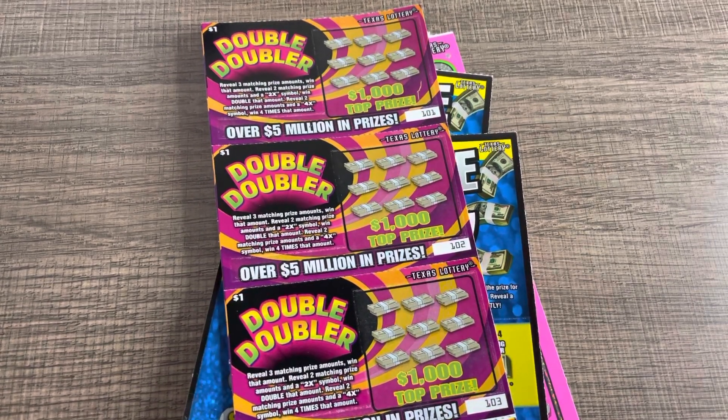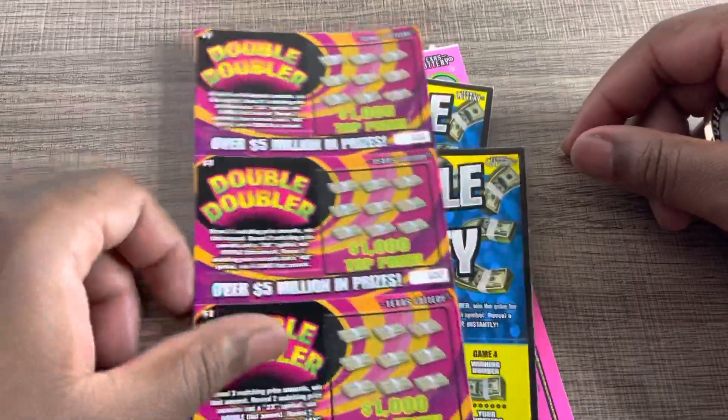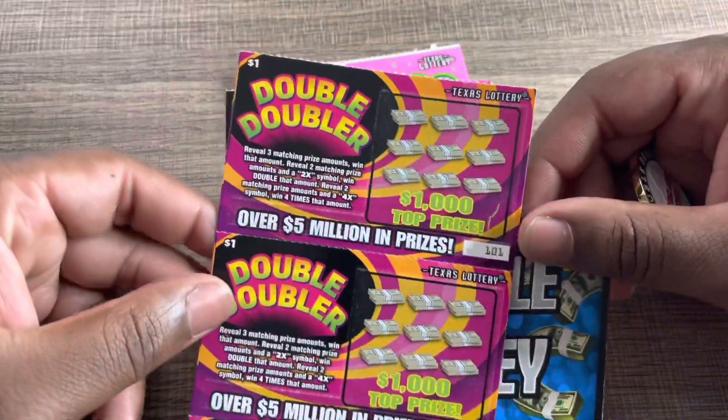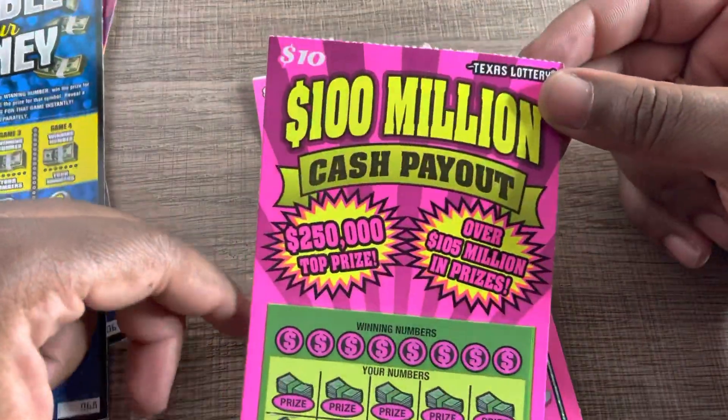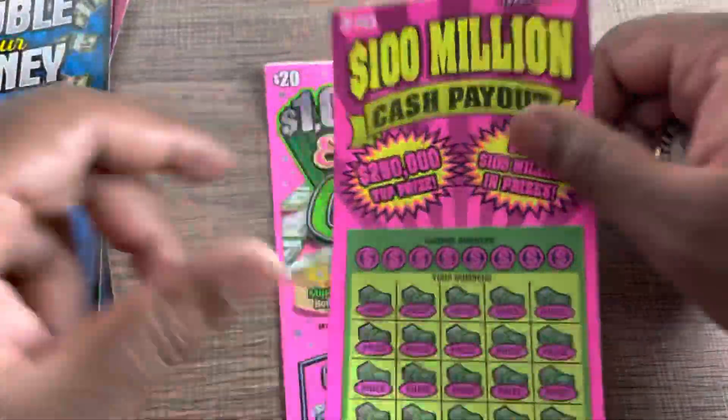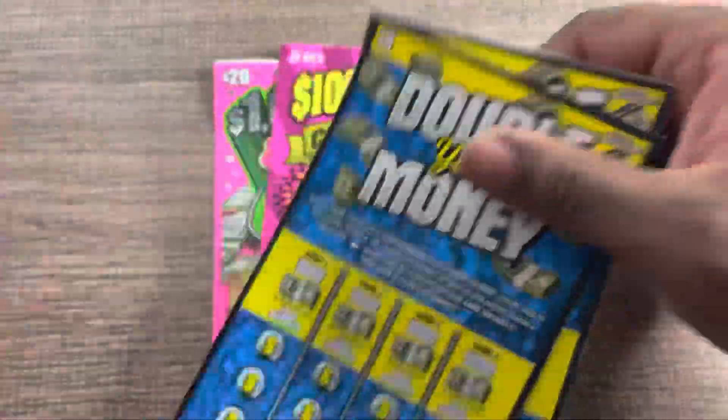Hey, what's up guys! Got a little bit of a mix of tickets to scratch today. Got some of the $1 Double Doubler tickets — five of those. I got a couple of $5 W Money tickets, got one of the $100 million cash payout, and then one Million Dollar Extreme Cash ticket. Let's see if we can get some wins today.